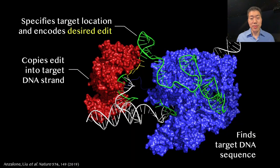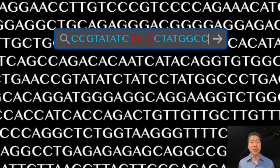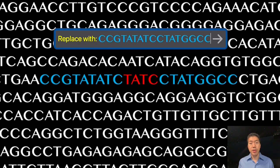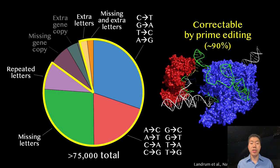Because prime editing enables true search-and-replace genome editing in living cells. Since you control the new sequence that gets copied into the target DNA site, you can replace any stretch of up to dozens of DNA letters with virtually any other stretch — so you can swap any letters, insert missing bases, or delete extra ones, like deleting these four extra letters that cause Tay-Sachs disease.